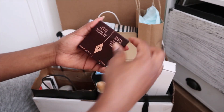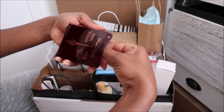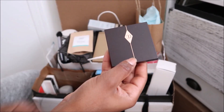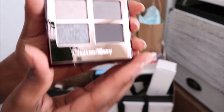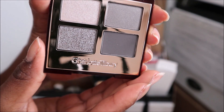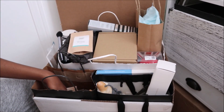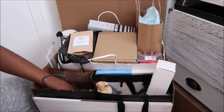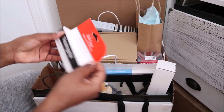And this is a Charlotte Tilbury eyeshadow palette. I haven't used any Charlotte Tilbury products, but this palette — the colors weren't really speaking to me. So I will be getting rid of that. And then there are just some Emery boards, so I'll keep those. This I might pass along to my godson because he's going through puberty and having a lot of breakouts.